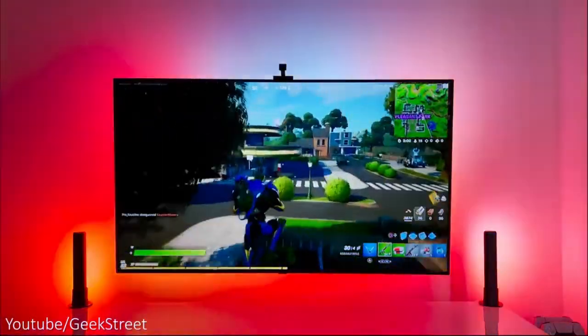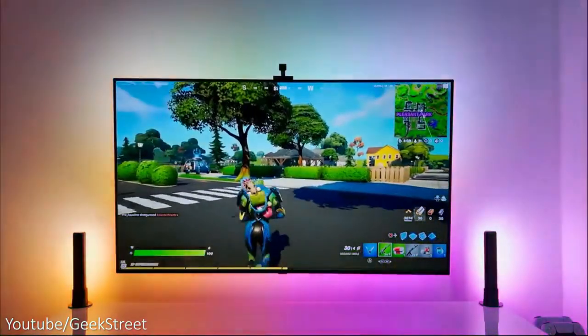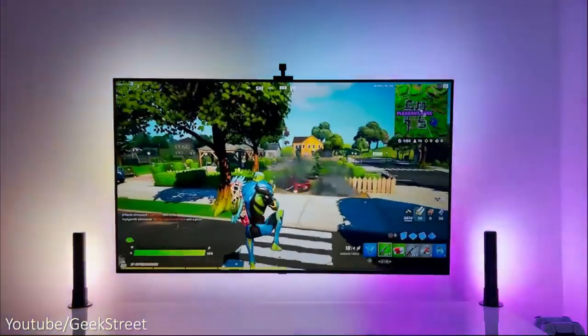Do you like to fully immerse into your favorite songs? Just sync the dynamic sounds of that live concert or karaoke night with vivid colors, greatly enhancing your musical experience.